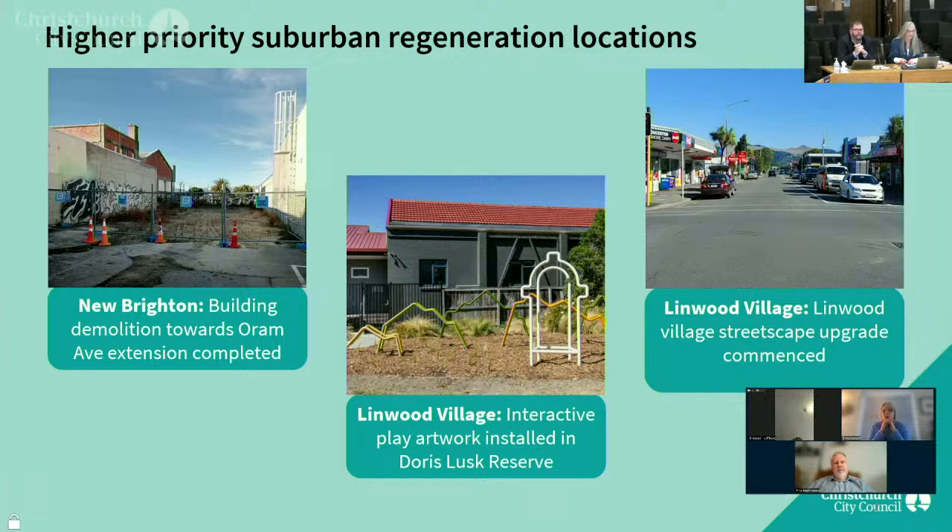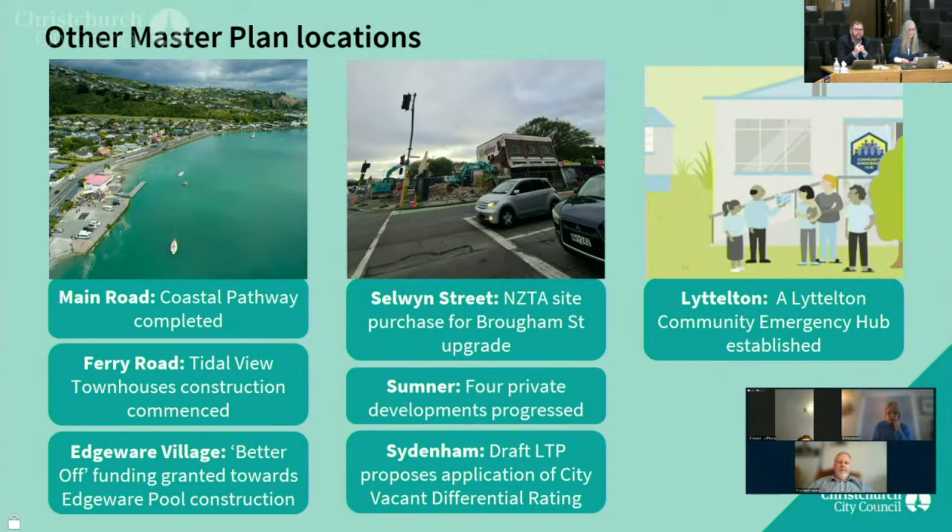In Linwood Village, the council has completed installation of the Pumping Station Perspective — a new interactive artwork in the Doris Gas Reserve. Back in February, it also started construction of the Linwood Village streetscape upgrade to Stamwell Road between Gloucester and Worcester Street. Projects in the other master plan locations are shown here, and the range of them well illustrates that responsibility for project delivery and urban regeneration in suburban centres is shared between council, other agencies, developers and the community.